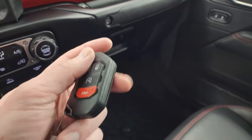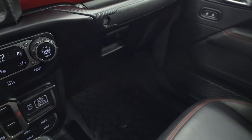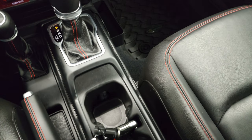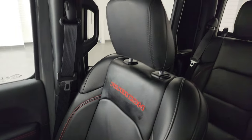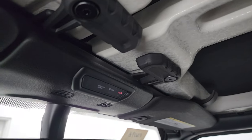Keyless entry with remote start. You get the flipper key which is pretty awesome — nice chunky key fob, so you always know which key you have in your pocket. The passenger side floor mat and seat are in excellent condition. I don't think this vehicle has ever been smoked in. You get the insulated hard top pieces in the front as well.